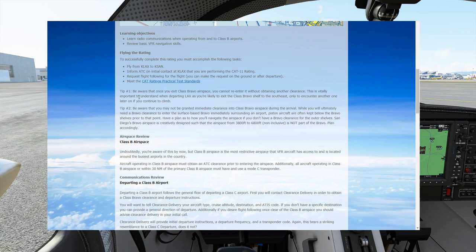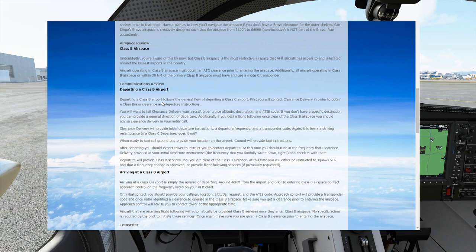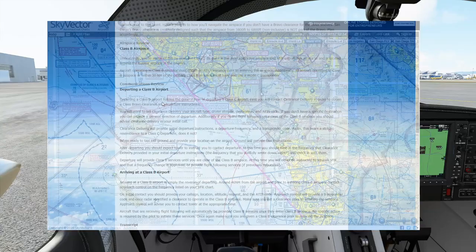There are two helpful tips. Number one: be aware that once you exit Class Bravo airspace, you may not re-enter it without obtaining another clearance. The second tip: do not assume that your Bravo clearance is going to be granted when you think. Approach control or tower might not clear you into the Bravo until the very final, inner shelf surrounding the airport itself. As a VFR aircraft, your Bravo clearance is a privilege, not a right. Always have a backup plan to avoid the airspace.